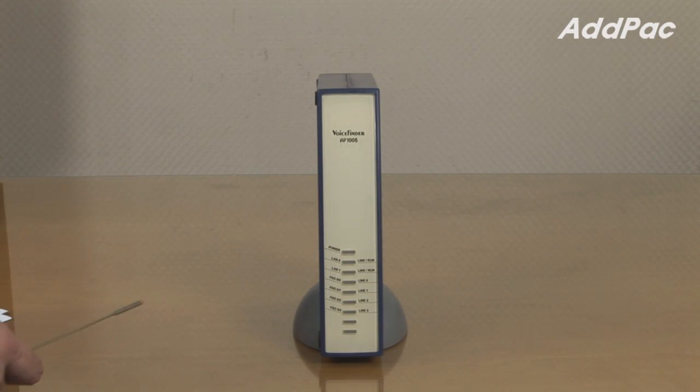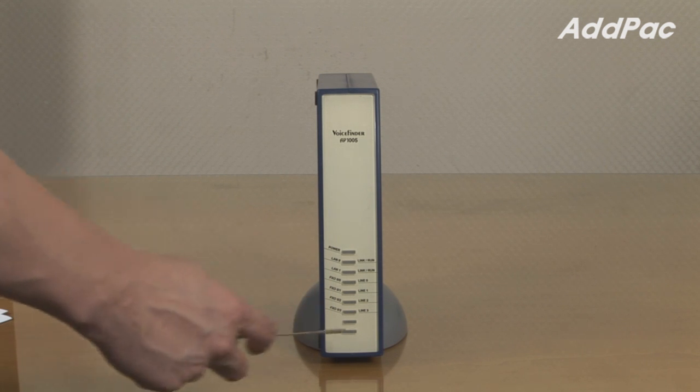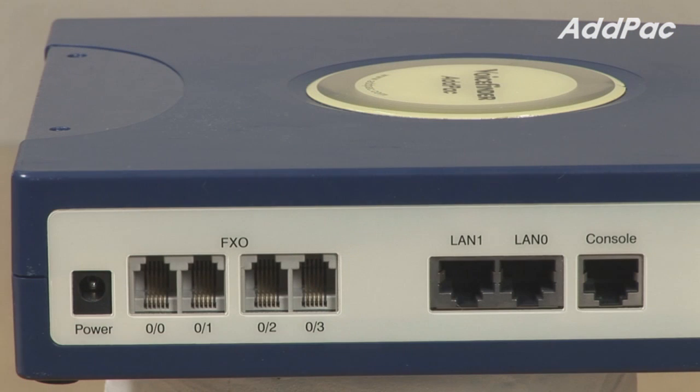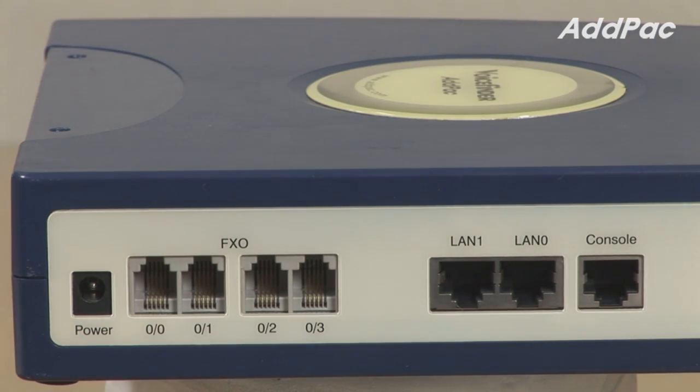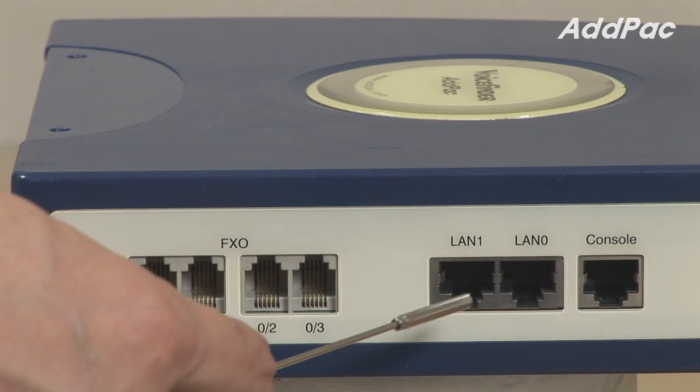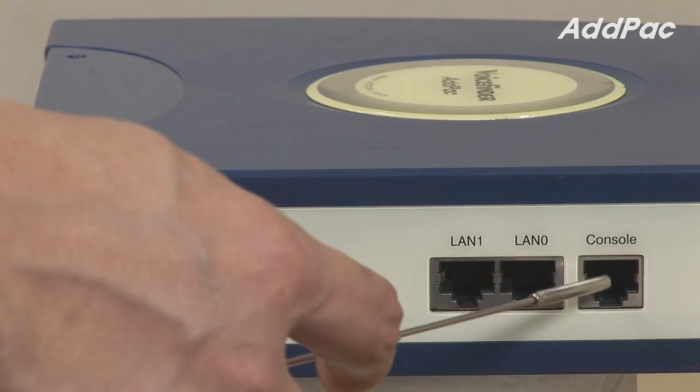At the front of the AP1005, it provides LED indicators for current device status. At the back, it provides four FXO voice interfaces for VoIP service, two fast ethernet ports for LAN and WAN interface, and one console port.